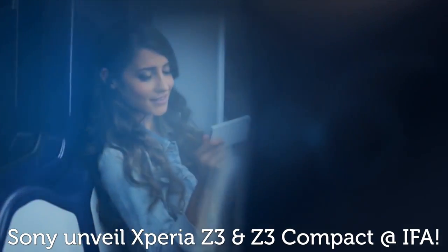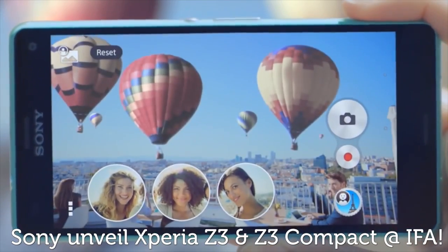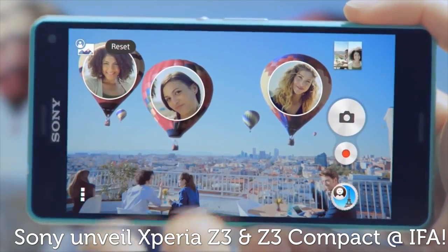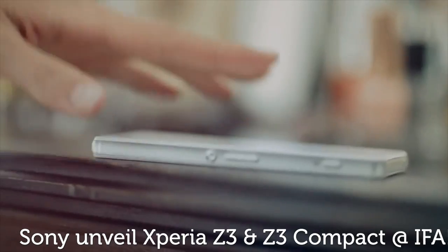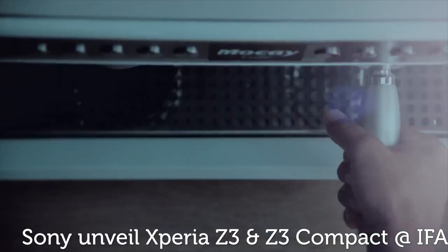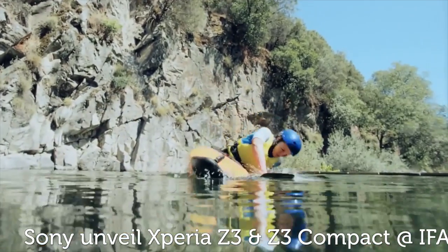But if you want something a little smaller, Sony's new Xperia Z3 Compact could well fit the bill. With the 4.6-inch handset offering plenty of the same flagship features as its bigger brother, all in a more compact package. It boasts a speedy 2.5GHz Snapdragon 801 processor, 4G LTE, and a similar waterproof design, making the Xperia Z3 Compact a compelling choice for smaller hands.